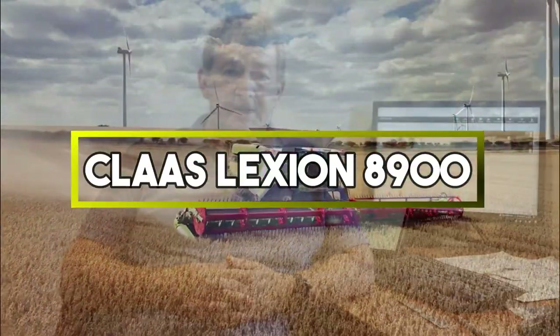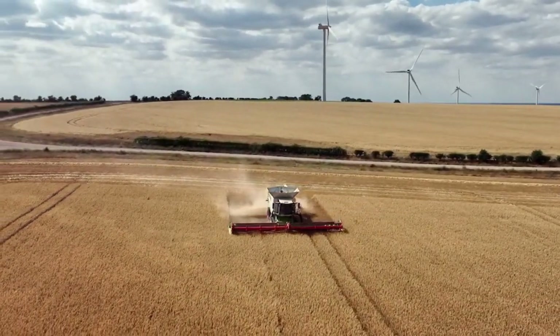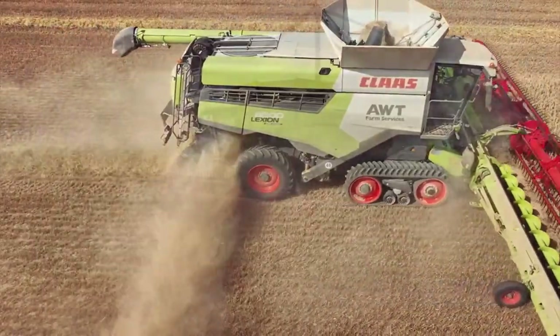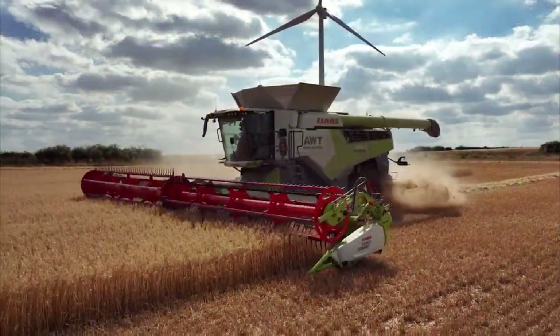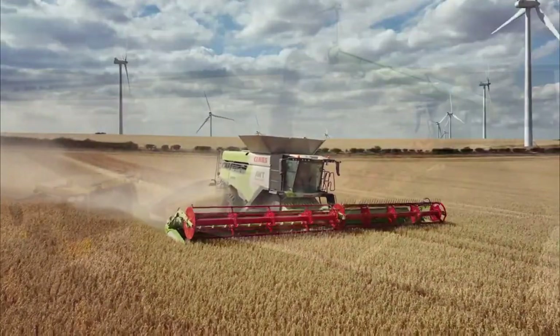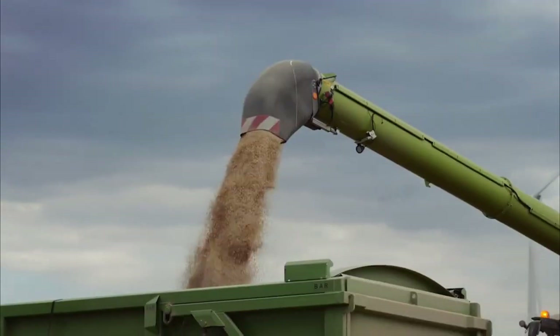Class Lexion 8900. It is a high-performance combine harvester equipped with advanced technology for efficient grain harvesting. With a powerful engine, large grain tank and cutting-edge threshing system, it maximizes productivity. Its spacious cab offers operator comfort and control, making it a top choice for modern farming operations.